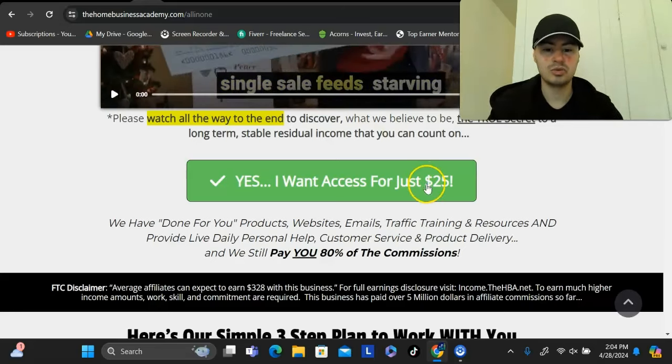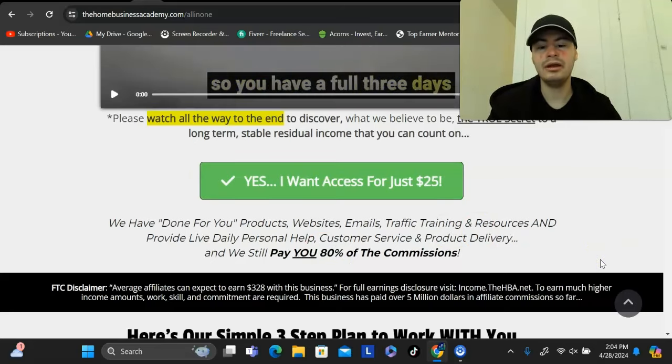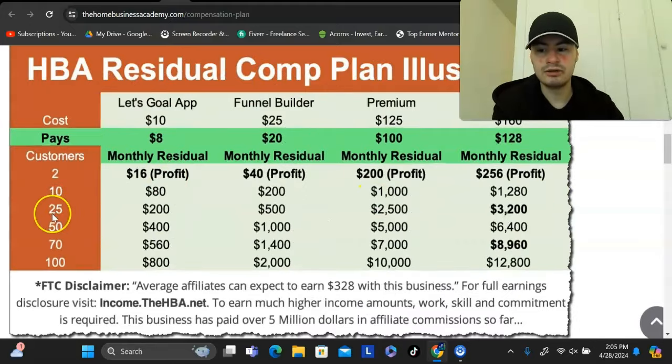This product in particular is $25 and pays 80% monthly recurring commissions, so at minimum you earn $20 per sale. They also have other products that pay even higher — another product here is $125 a month, and anyone who buys that earns you $100 per month. So if someone buys all three products, you earn $128 per customer. With an income goal of $3,200 a month, you would only need 25 referrals to reach that threshold.